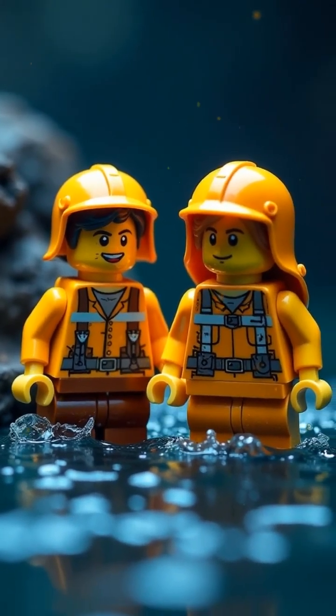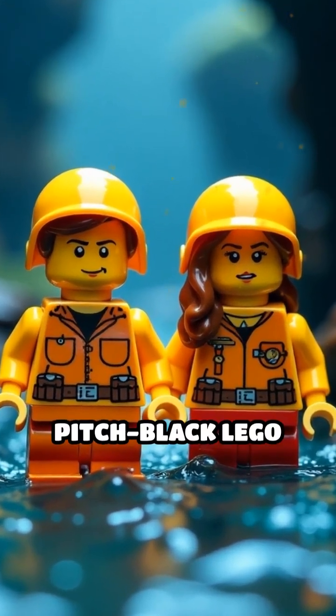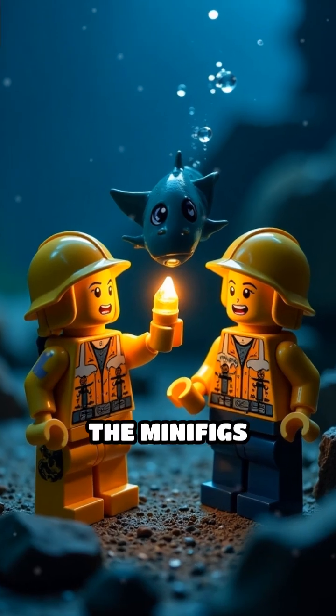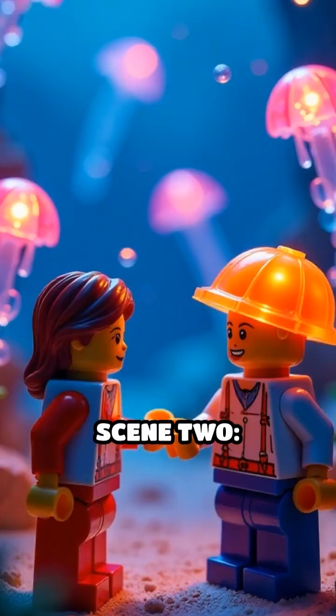Scene 1. Our brave Lego minifig explorers enter a pitch-black Lego ocean. Suddenly, a Lego anglerfish appears, dangling a glowing brick. The minifigs scream — it's a floating flashlight with teeth.